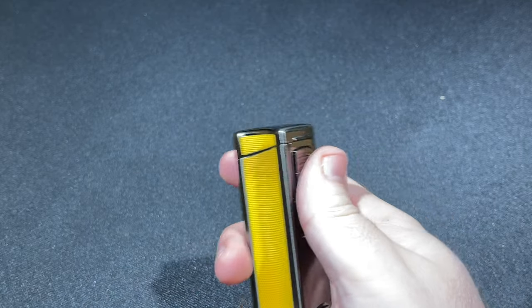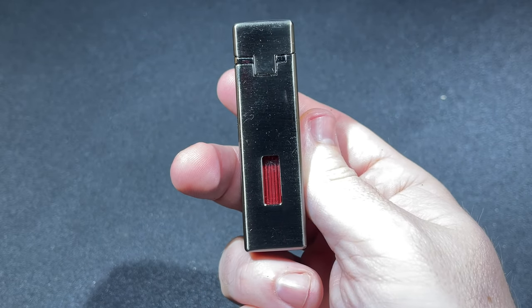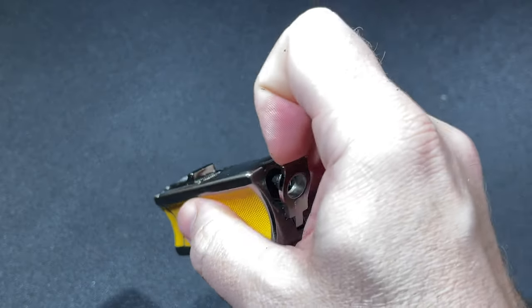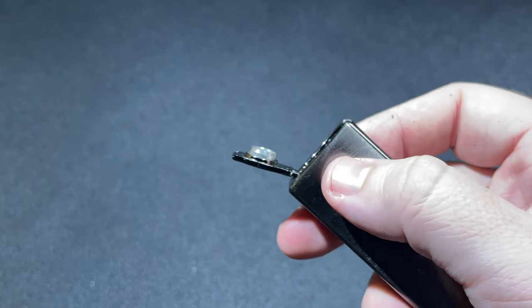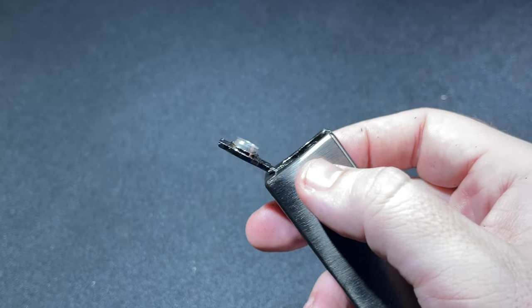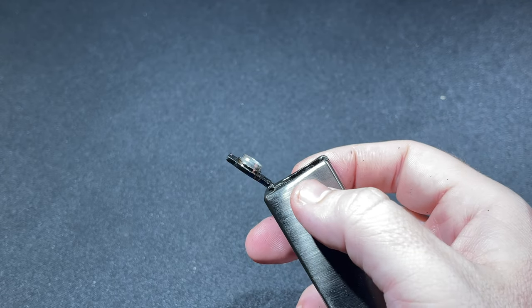Beyond the curved side, the Ridge offers a large red-tinted fuel window that is one of the best I have seen for monitoring the fuel level, as well as a fold-out cigar punch on the base of the lighter. It works pretty nicely. I'm not a big cigar punch guy, but it seems maybe a tick shallow. When I did use it to punch a couple of cigars, it worked just fine — no problems.